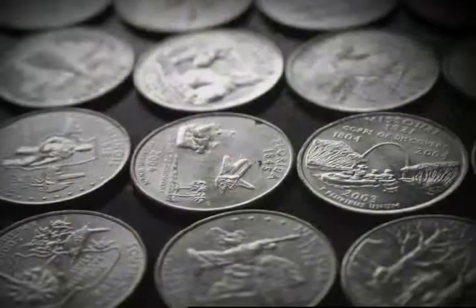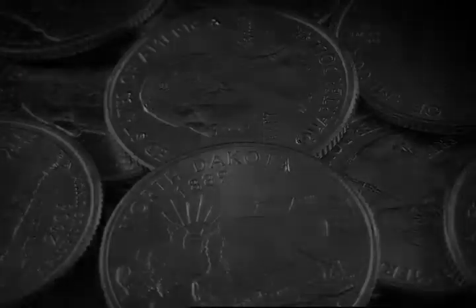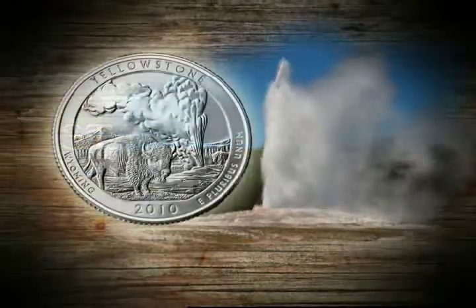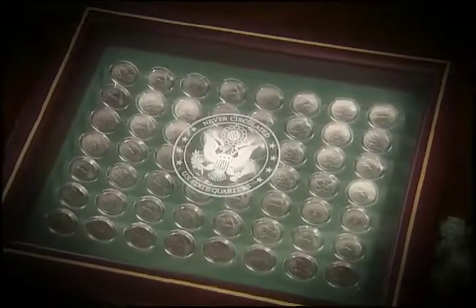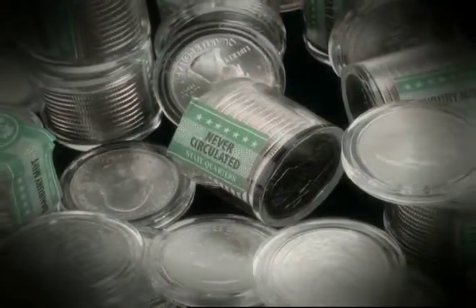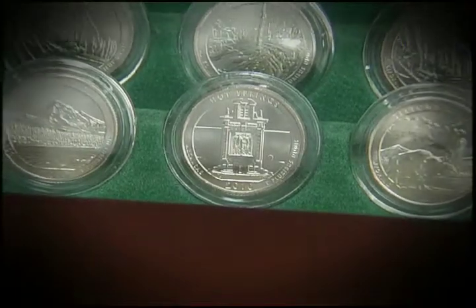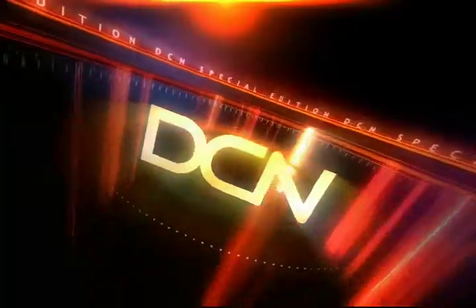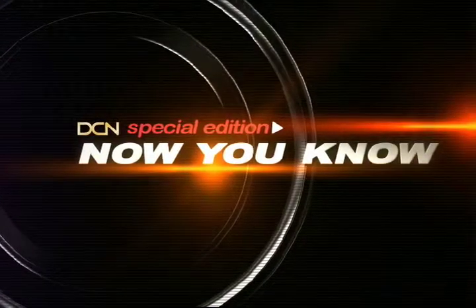Millions of Americans set out to collect the complete 50 state quarters series. Few succeeded. Now, the United States is giving everyone a second chance — an all-new state quarters series has been released. Today, we'll reveal how to build a collection the way professional collectors do it, with never-circulated mint condition coins. Find out the secret to acquiring these valuable coins, and why they're disappearing fast. Next, on this special edition of DCN's Now You Know, with your host Chris Steele.